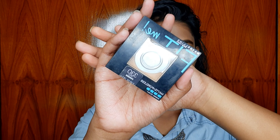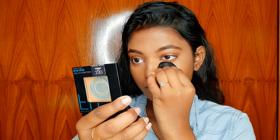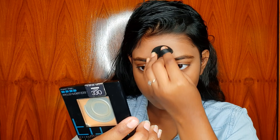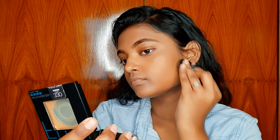To set my base, I am using Fit Me Pressed Powder in shade 330 Toffee, and I will apply this to set my face and neck with this compact.